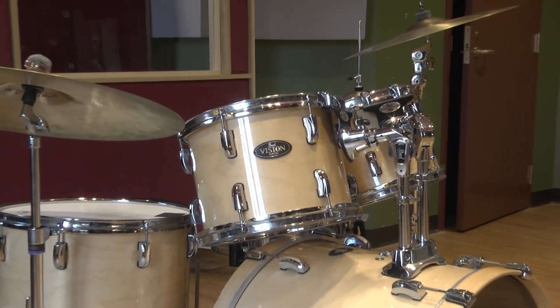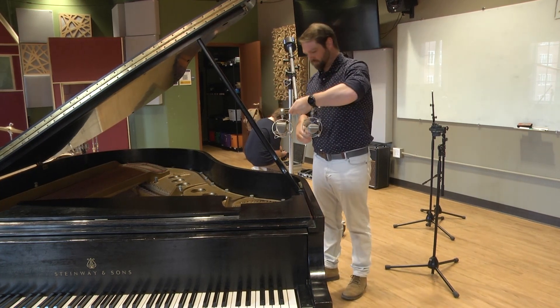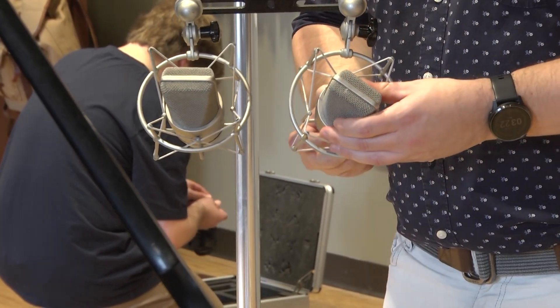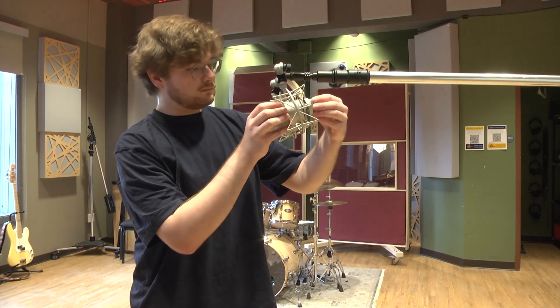Our mic locker includes microphones found at any major studio, including Neumann U87 and U67s, AKG 414s, and mics from Shure, Kohl's, AEA, EV, and Audio Technica, among others.